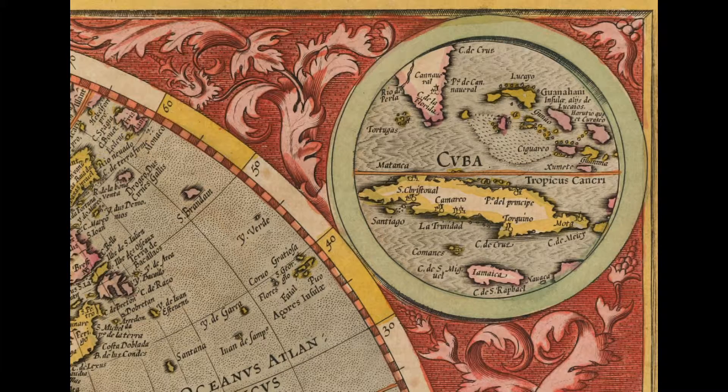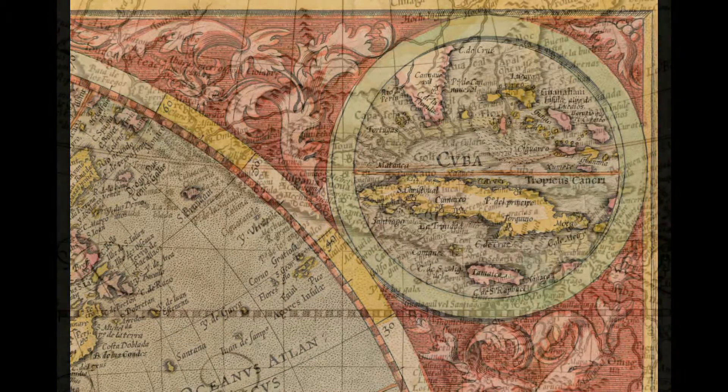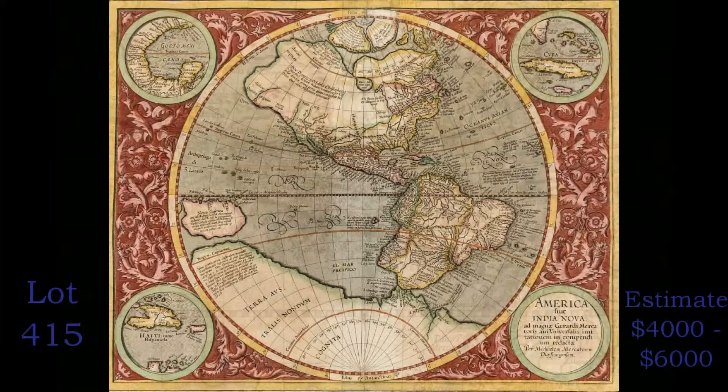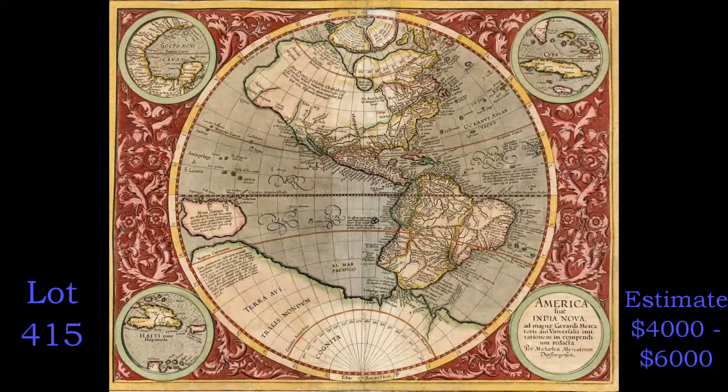North America extends much farther to the West than it should, and a curious bulge on the West Coast of South America that prevailed for many decades has not yet faded to oblivion. There is a vast southern continent, Terra Australis, which was to appear on maps through the 18th century. The map is estimated at $4,000 to $6,000.